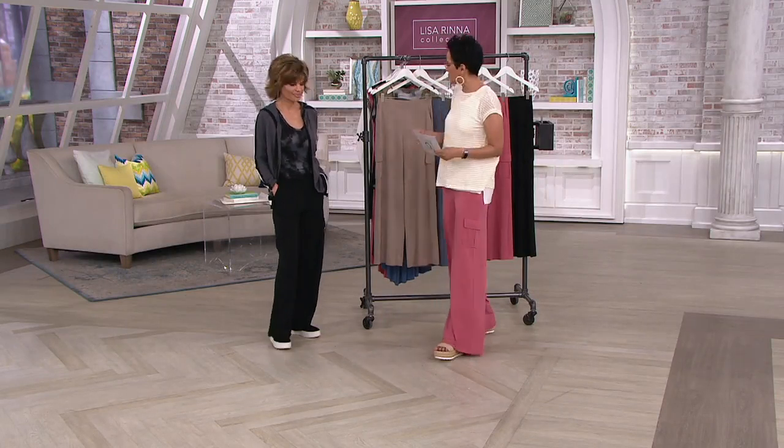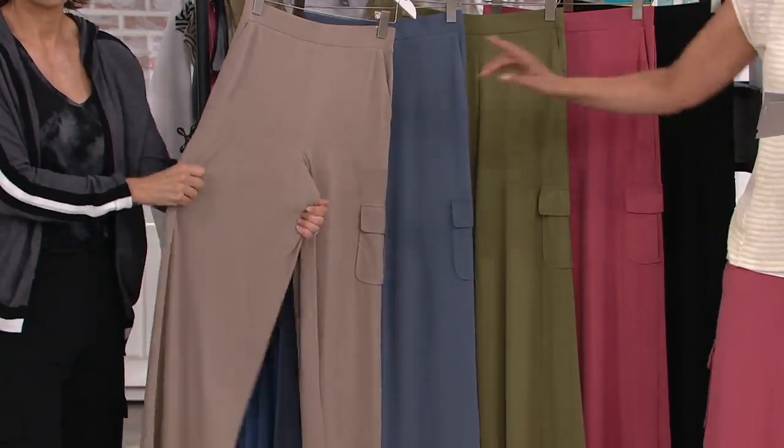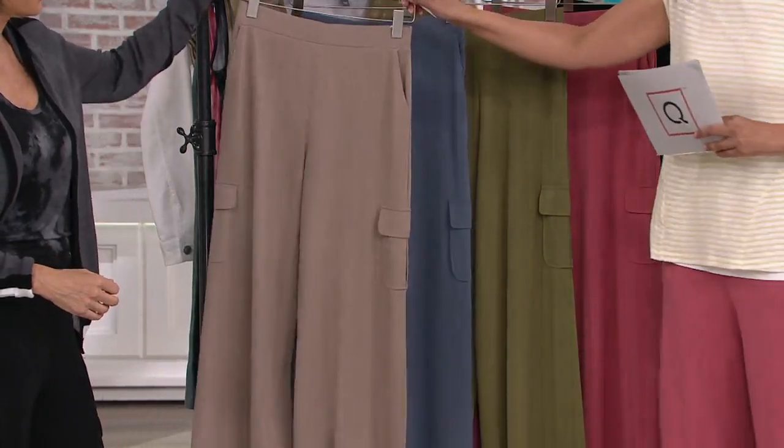Let me share with you the value and colors. The colors are amazing, so you can get more than one. We've got two neutrals and then three pop colors. This is your neutral — we're calling this the taupe gray.